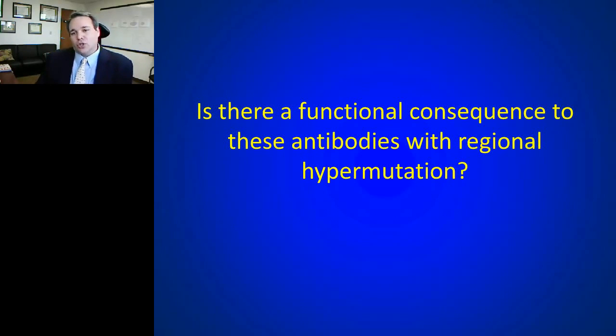Seeing a unique hypermutation signature is great — it may be one of the first clinically useful advances in understanding MS biology in a long time. But from the scientific point of view, the next question is: what's the functional impact? What are these sequences producing? What are the antibodies doing from these hypermutated B cells that seem unique to MS patients?